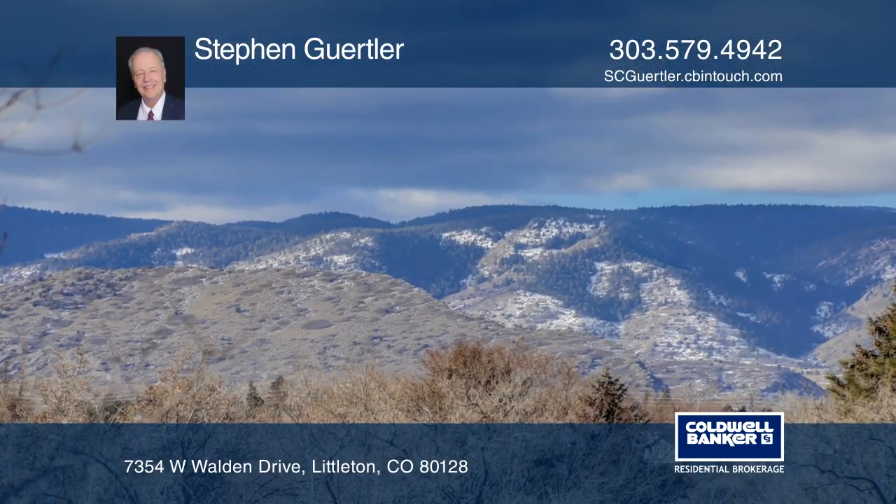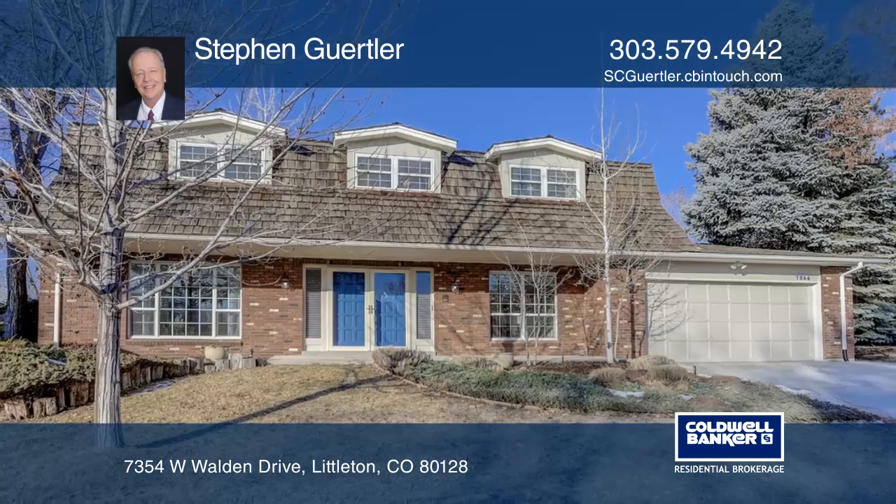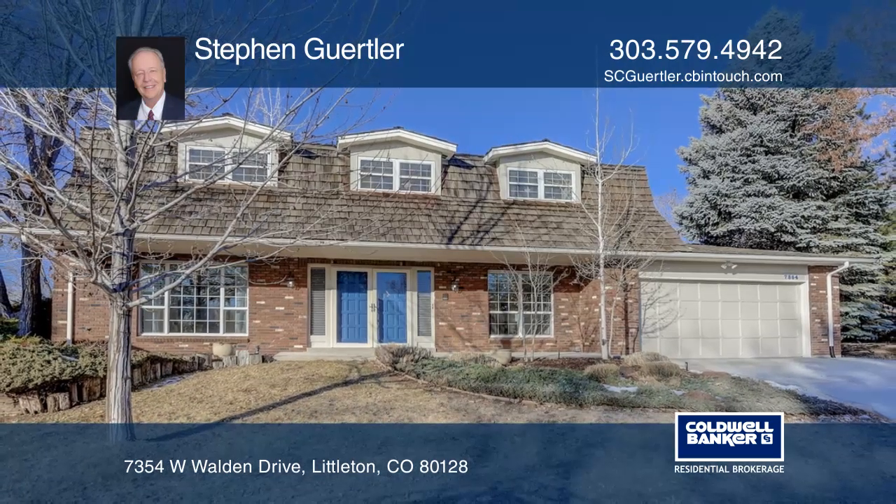Complete with fresh paint, new concrete driveway, and newer roof. Make yourself at home by scheduling a tour with Steven Gertler.